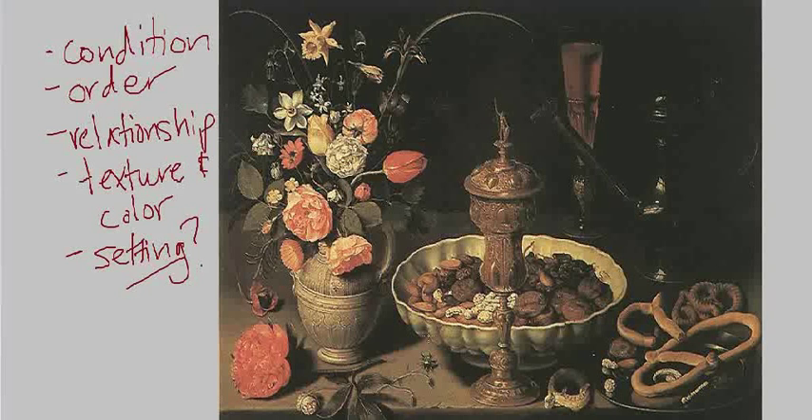This is the early stage of a tradition that would continue for centuries. We're going to take a look at some more important still life painters in the coming lectures.